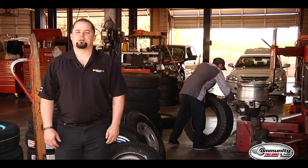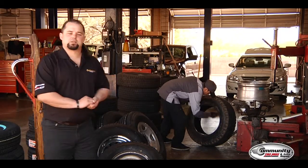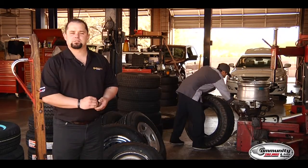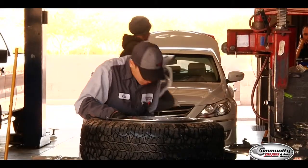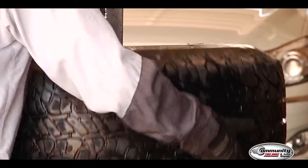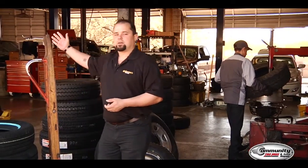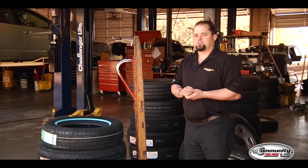Here at Community Tire, one of the services we offer is tires. Behind me to my left I've got Chris, who's mounting a tire and getting it ready for balancing. The importance of having tires properly mounted and balanced is to make sure you're getting the right longevity out of your tires — it saves you money and puts more in your pocket. Over here on my other side, I've got Mario getting a car ready for nitrogen fill. Let's go over there and see how that works.